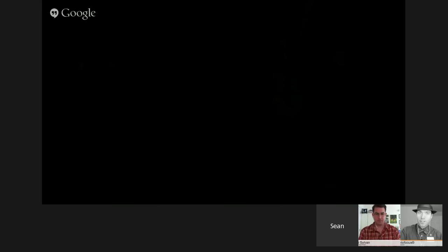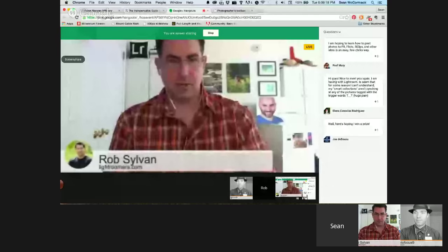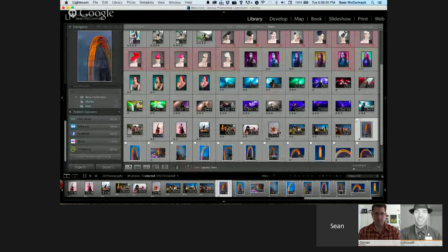Let me screen share. Publish Services is down at the bottom of the left panel in Library. These are services that come with Lightroom, and you can get a SmugMug one as well. The SmugMug plugin used to ship with Lightroom; now they recommend getting the updated one from the site directly, as it's more up to date.